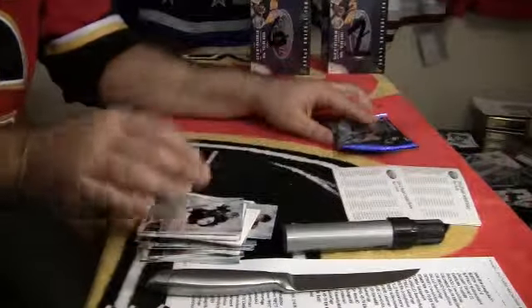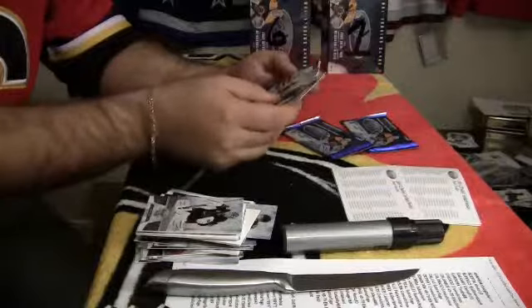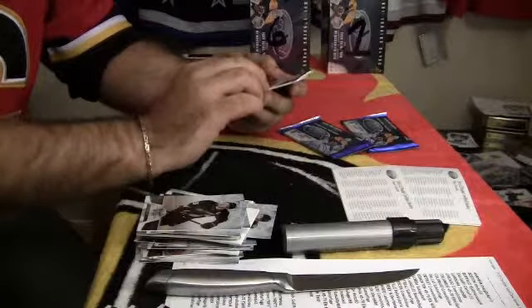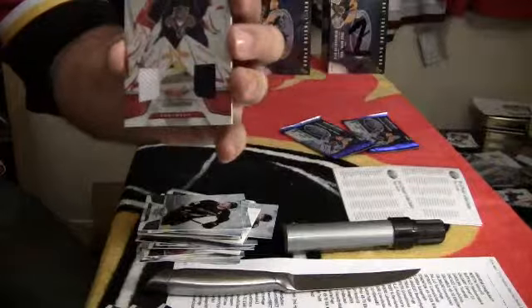Base pack. Number 124 out of 150, Mirror Red dual jersey for the Florida Panthers, Jakob Markstrom.